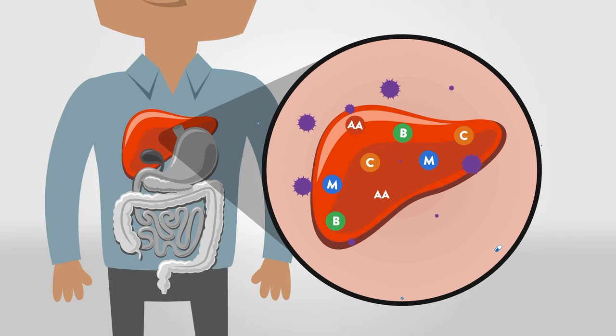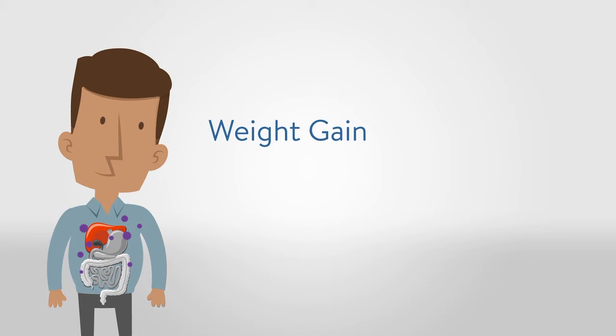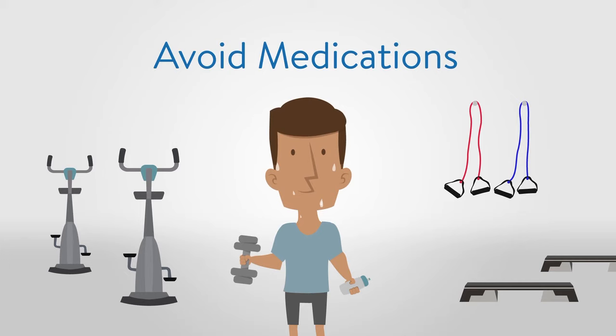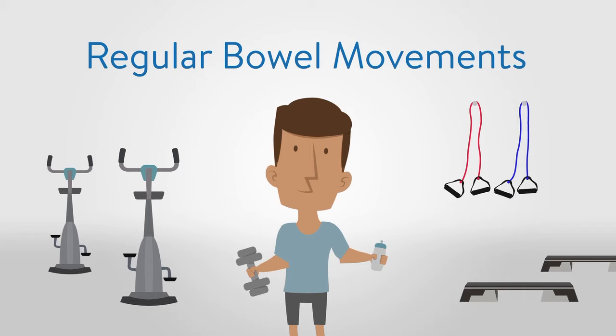Increased exposure to toxins, frequent usage of medications, and overconsumption of high-calorie nutrient-poor foods diminish our detoxification potential. When toxins are not processed appropriately, they are attracted to the fatty tissues of the body where they are stored, which can lead to unexplained weight gain, mental fog, mood changes, and hormonal imbalances. It is crucial to consume nutrients that help with detoxification, avoid medications when possible that deplete nutrients critical for detoxification, sweat regularly through exercise, drink plenty of water — typically half your body weight in ounces per day — and have regular bowel movements to ensure your body is detoxifying and eliminating properly.